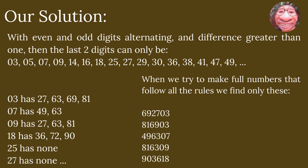Any higher and we can't make multiples for the first or second pair. Checking for multiples where even and odd digits alternate and have difference greater than one: 03 has 27, 63, 69, 81; 07 has 49, 63; 09 has 27, 63, 81; 18 has 36, 72, 90; 25 and 27 have none. When we try to make full numbers that follow all the rules, we find only: 692703, 816903, 496307, 816309, and 903618. So there is a possibility that one of them is the code.